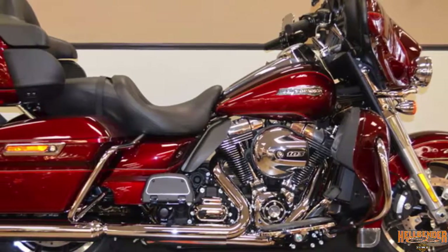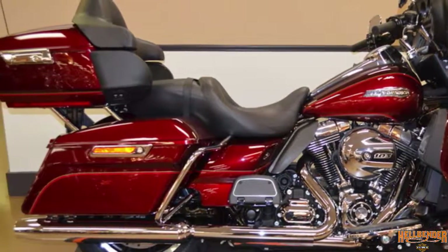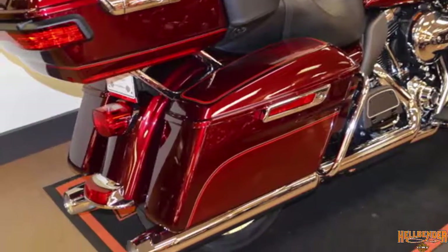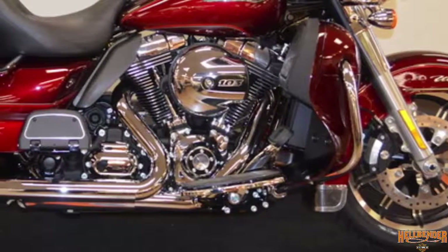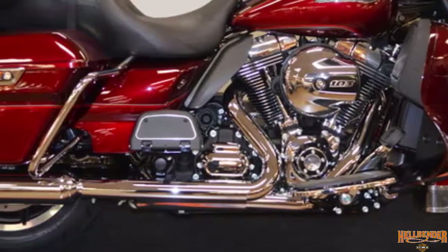2016 Electric Glide Ultra Classic mysterious red sunglow with velocity red sunglow. Reflex ABS with linked brakes comes standard — the front and back brakes are linked together. If you apply too much pressure to the front or back brake, the system keeps that wheel from locking up while automatically applying pressure to the other wheel, providing faster stopping power.